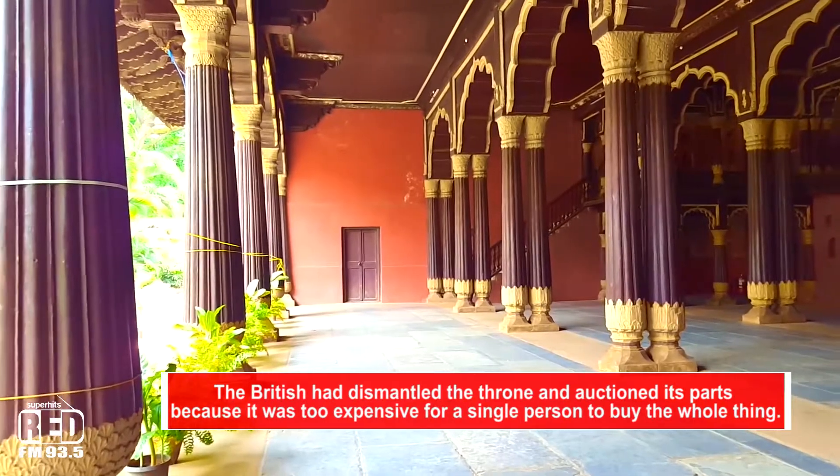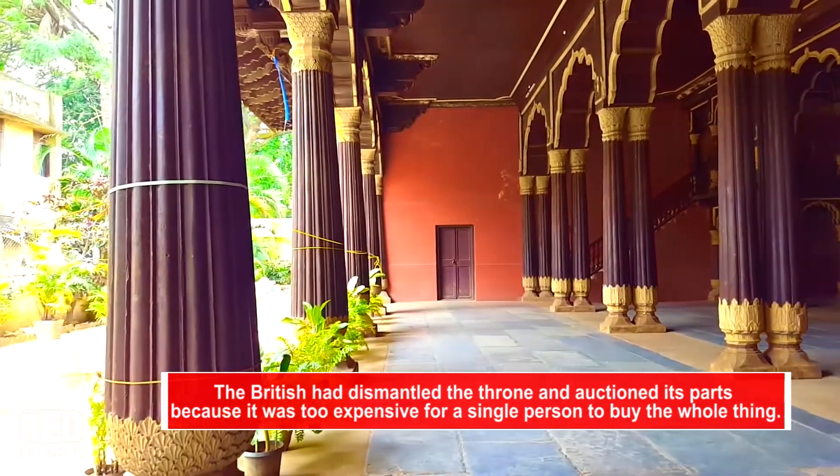The structure was built entirely of teak and stands adorned with pillars, arches, and balconies. It is believed that Tipu Sultan used to conduct his darbar from the eastern and western balconies of the upper floor.